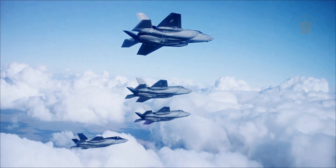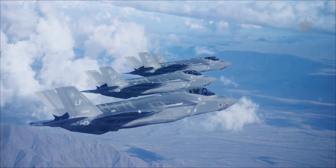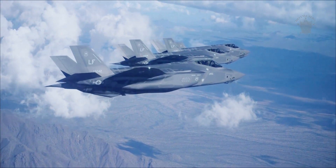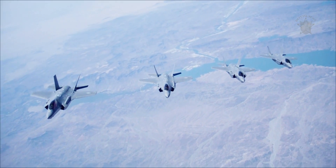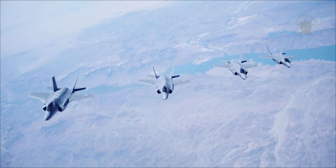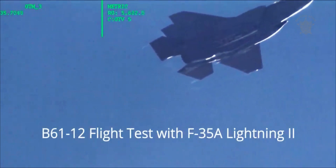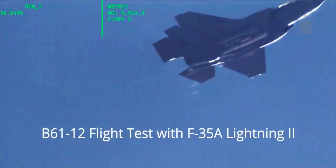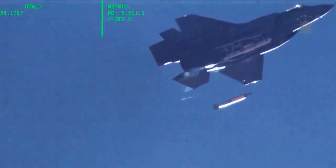According to a statement from the F-35 Joint Program Office, the latest tests involved high fidelity, non-nuclear mock B-61-12s, and each weapon was dropped at a different altitude and speed. The actual launch parameters of the tests were not revealed, but we do know that, in the past, at least one F-35A has dropped a test B-61-12 at supersonic speed.